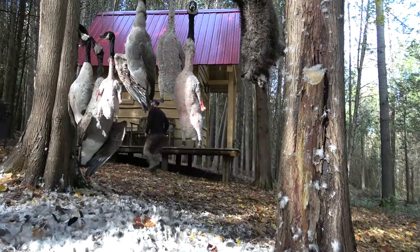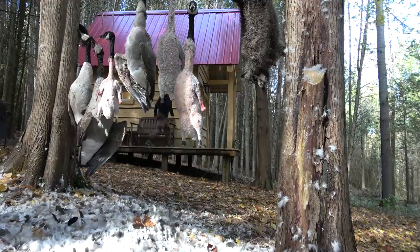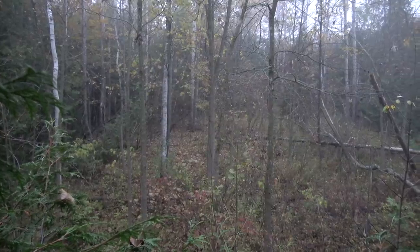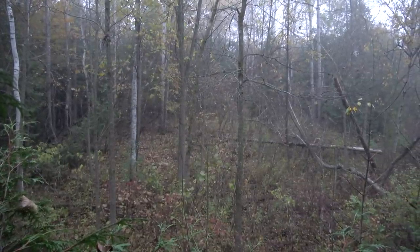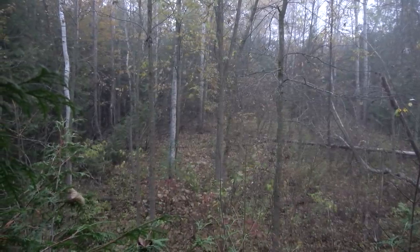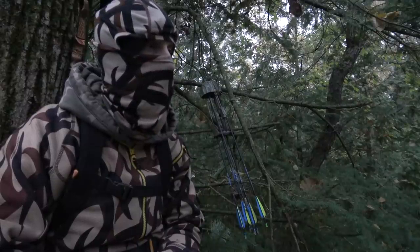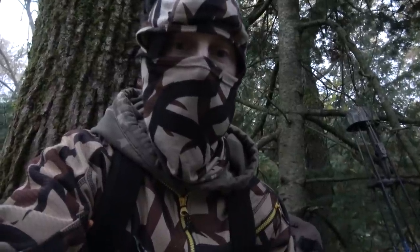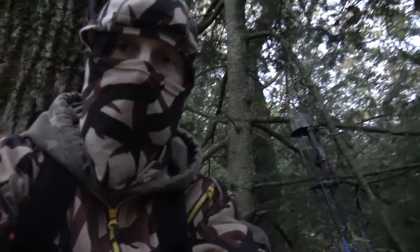Good morning guys, welcome to day six of the wilderness living challenge. This is season six, the homesteading edition. If this is your first video, you've missed a whole ton of stuff — you should go back and check it out. Anyway, just got back from deer hunting. It was a decent morning, foggy but beautiful. I didn't hear anything. It was my last shot at getting a deer this season, but I'm going to keep hunting out of the cabin until the season runs out or I get my deer.